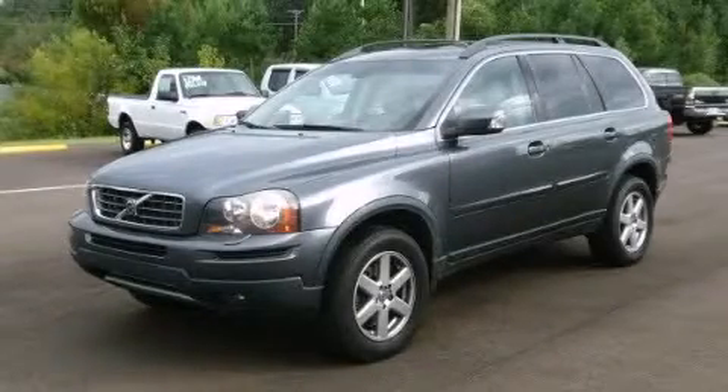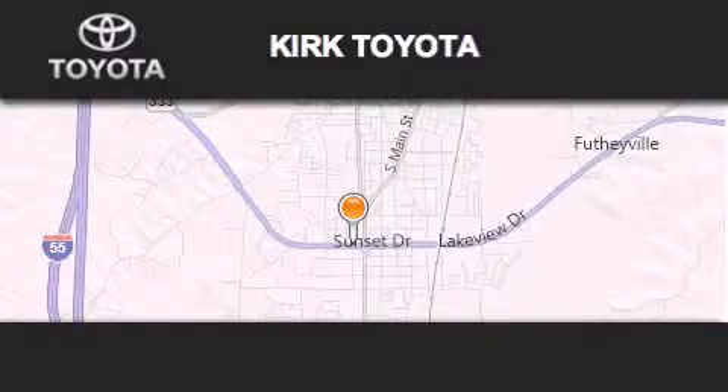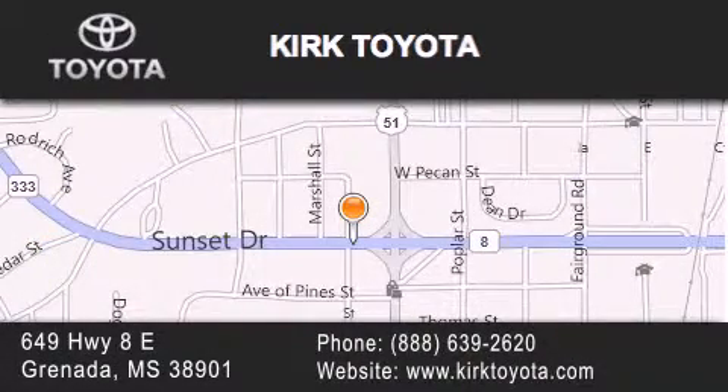Stop by today and test drive this automobile for yourself. Thank you for considering Kirk Toyota for your next vehicle purchase. If you have any questions, please visit our website, give us a call, or stop by our dealership. We are located at 649 Highway 8 East in Granada.